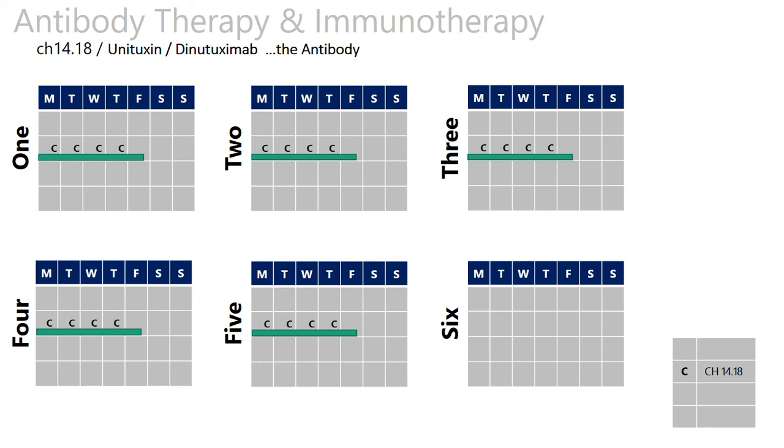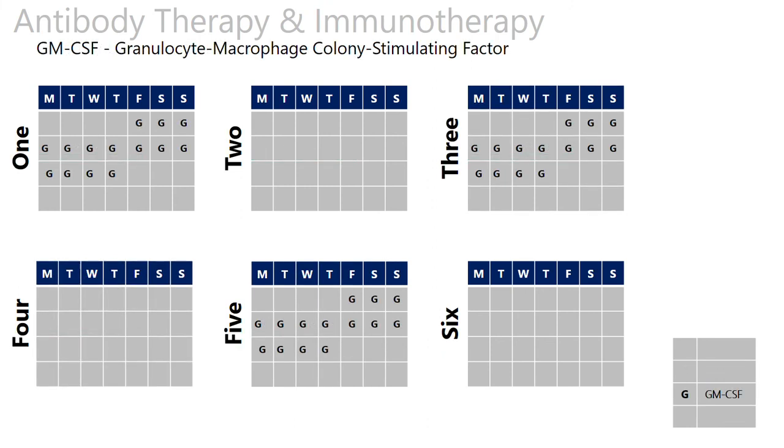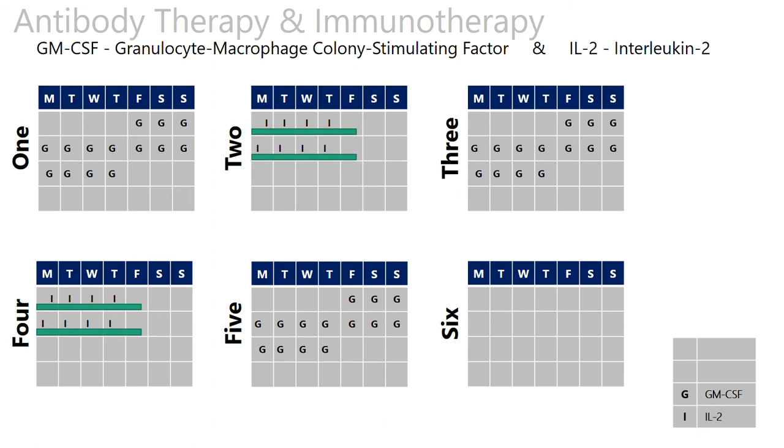There are two other drugs given depending on the cycle. The first is GM-CSF, given in cycles one, three, and five. There's none in cycle six because only the retinoic acid is given in that cycle. The other drug is IL-2, or interleukin, given in cycles two and four — shown as green bars — and it's administered in hospital as a continuous infusion over 96 hours, starting mid-morning Monday through to mid-morning Friday, then outpatient over the weekend. In the second week, CH14.18 is also given.